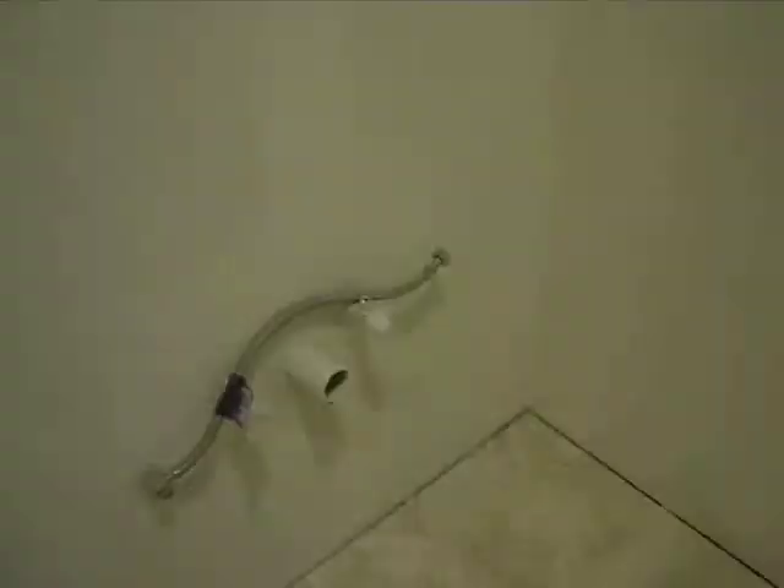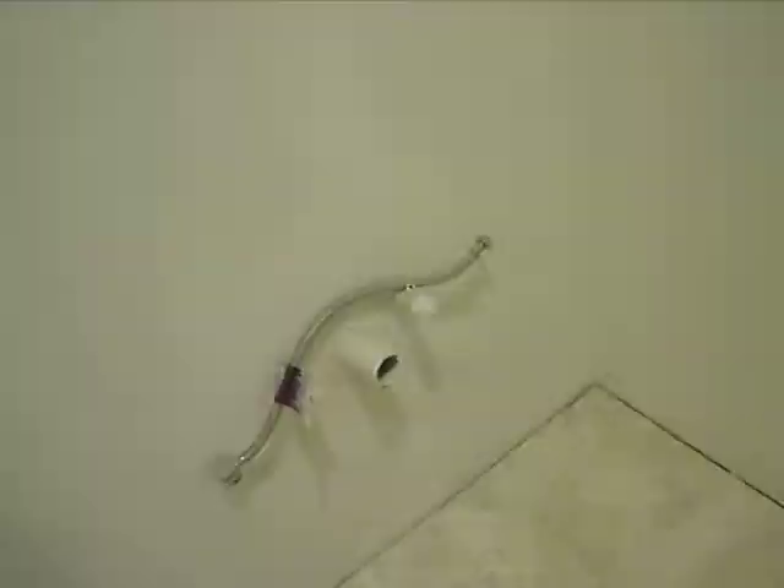New tub, nice and shiny. So this right here is where the new sink is going to be, and the toilet will be right here.